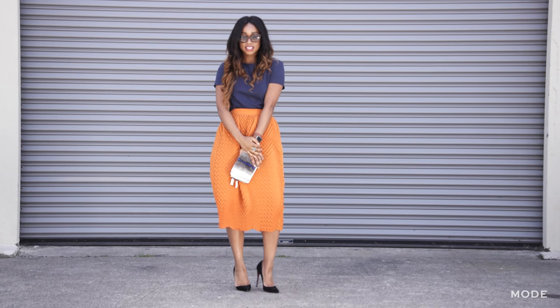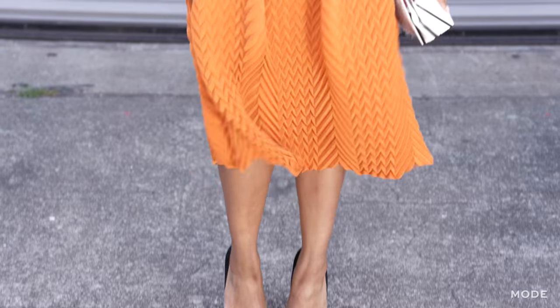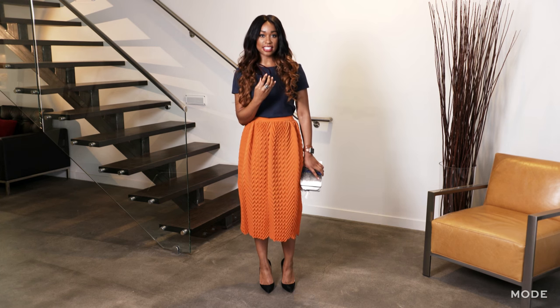I paired this outfit with my Christian Louboutin heels — they're a really sexy heel and they give a little bit of edge to this outfit. Finally, I added my DKNY sunglasses. They're a really girly, flirty pair of sunglasses, so I thought they matched perfectly with this look.